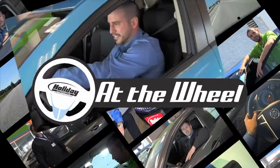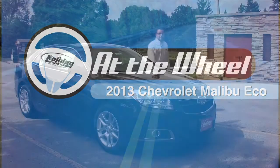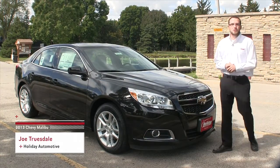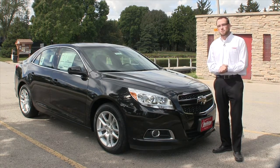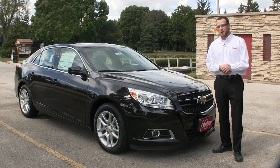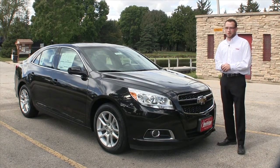What's new, what's hot? Let's find out today on At the Wheel. Hi, I'm Joe Truesdale with Holiday Automotive. By now you've probably heard about the Chevy Cruze Eco and its fantastic fuel efficiency. What would happen if General Motors took that same fuel-sipping strategy and plugged it into a larger car? I introduce to you the 2013 Chevrolet Malibu Eco.